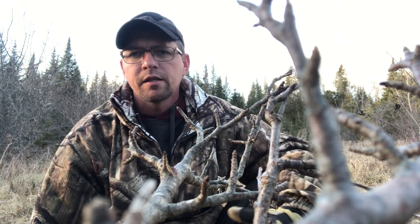Good day folks, welcome to the MBY Man channel. On today's video, I want to talk to you a little bit about why I gang set in certain locations, especially with my dog proofs.